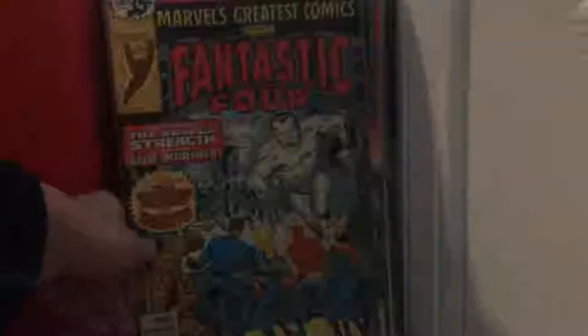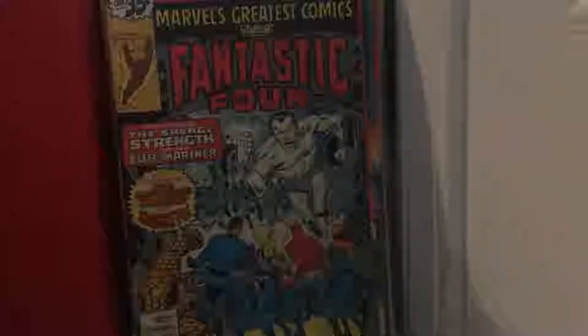Marvel Fanfare issue 5 — nice wrap cover too. Features two stories: one about Doctor Strange, and one about Captain America and Bucky. Next is Marvel's Greatest Comics issue 64 — some more reprints — and then issue 82. I think these are based on Fantastic Four, basically.